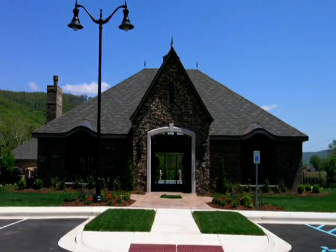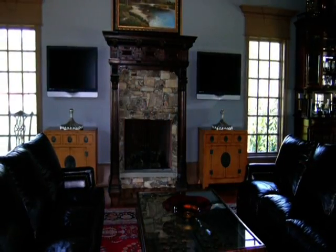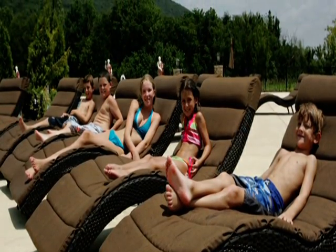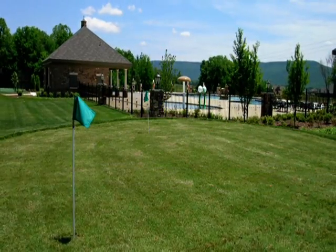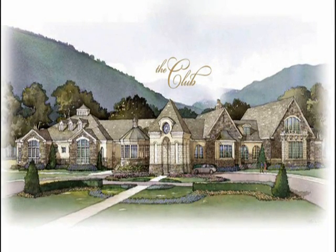Life at McMullen Cove is all about style, enhanced by an evening with friends at the Commons. The large gathering room is perfect for private affairs or community events, and the resort-style pool offers lanes for swim teams, a covered cabana, tennis courts, playground, croquet court, and putting green. Upon completion, the club at McMullen Cove will accommodate a wellness spa, heated indoor pool, movement room, library, ballroom, and amphitheater.